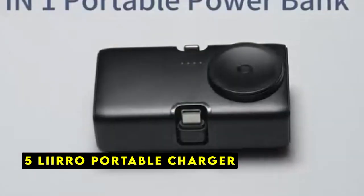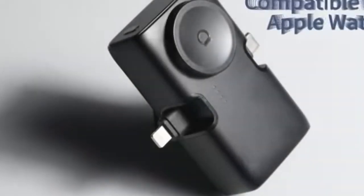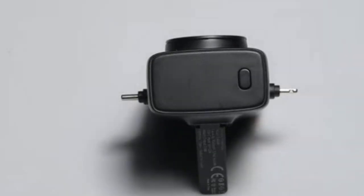At number 5 is the Liero Portable Charger. The Liero Portable Charger is a compact and powerful accessory designed to keep your Apple Watch 10 and other devices charged on the go. Equipped with a built-in Lightning and Type-C port connector, this charger eliminates the need for extra cables, providing a streamlined charging experience.